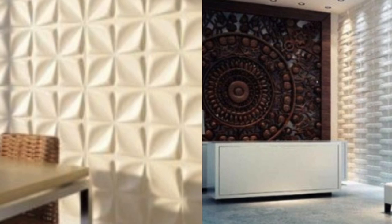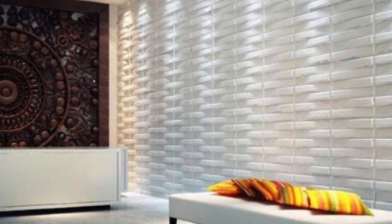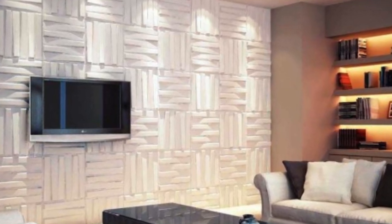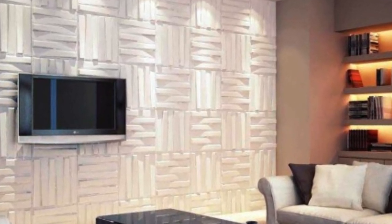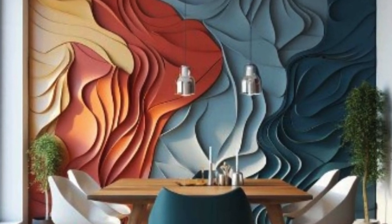At the heart of the PVC 3D wall panels' allure lies its ability to mimic various materials, from traditional brick and stone to contemporary geometric patterns. This versatility opens up a world of creative possibilities for interior designers and homeowners alike, allowing them to customize spaces according to their preferences and styles.